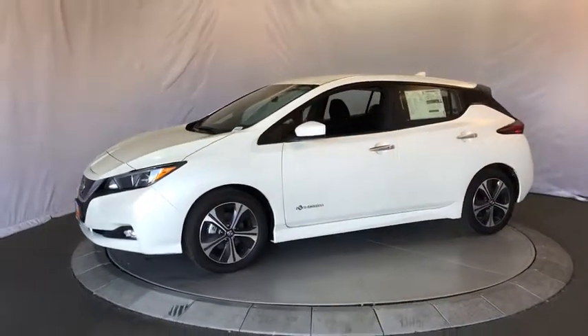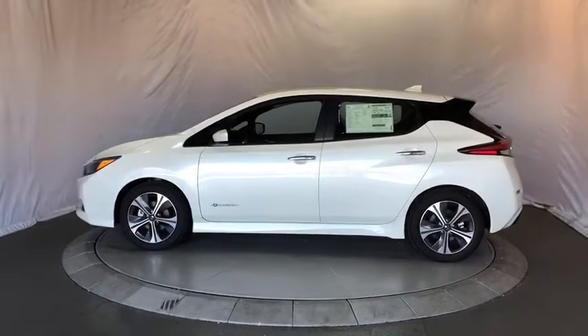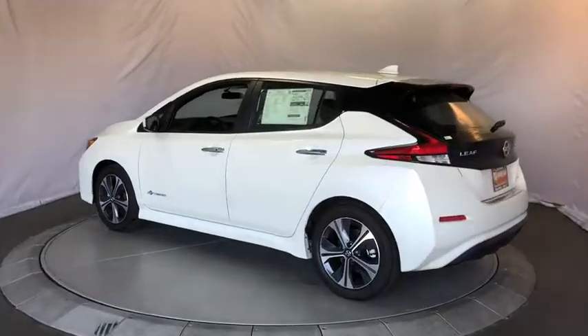The 2018 Nissan LEAF. The Nissan LEAF — or Leading, Environmentally Friendly, Affordable, Family Car — is an electric car you can truly feel good about driving.